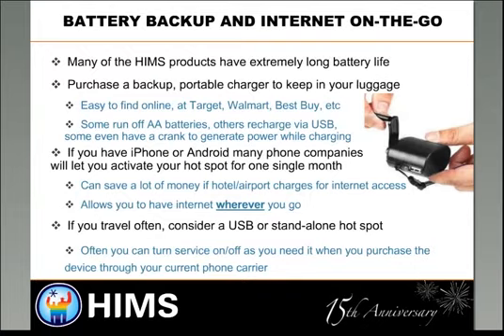A good random travel tip: there are all kinds of long-life USB batteries you can hook up to your Blaze, BrailleSense, or other devices to charge via USB. You can also temporarily activate a Wi-Fi hotspot on your phone for a month while you're traveling, giving you access to Google Maps on your HIMSS product across the country. When you get back home, you can turn it off, so you only pay for the feature while you actually want it.